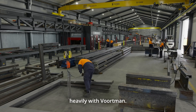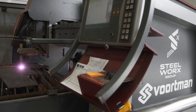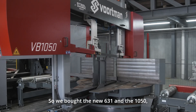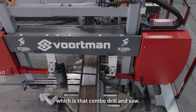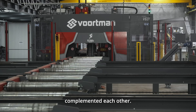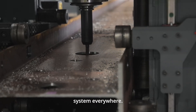We have invested very heavily with Vortman. We already had the 304, which is the plasma cutter, and we had the 808, which is the coping machine. The plasma — the 304 — never had a problem with it, so we were pretty comfortable that would stay. So we bought the new 3631 and the 1050, which is the combo drill and saw. The new combo system and the 808 complemented each other. We then bought another saw and put it into our sheet metal company so that we've got a duplication system everywhere.